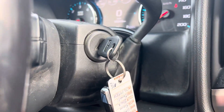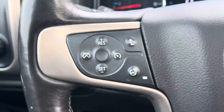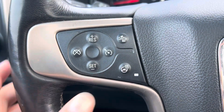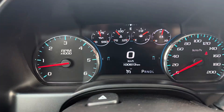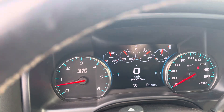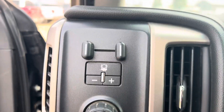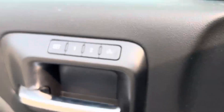It's got a key to start with command start on the fob, and you've got your voice activated commands with cruise control and a heated steering wheel on the other side. We've got just over a hundred thousand kilometers on here — it's a fantastic choice. You've got your trailer brake controller on this side and the seats are memory seats.